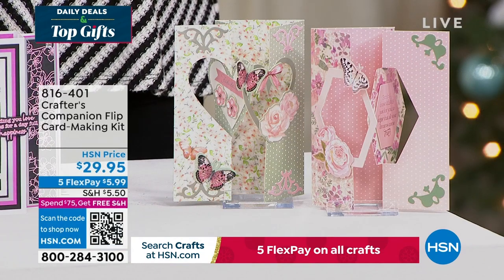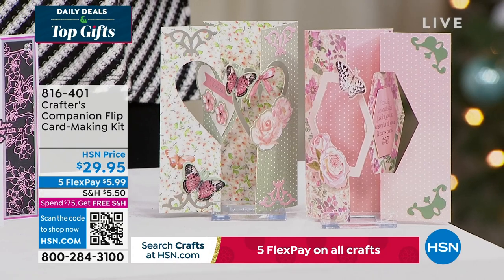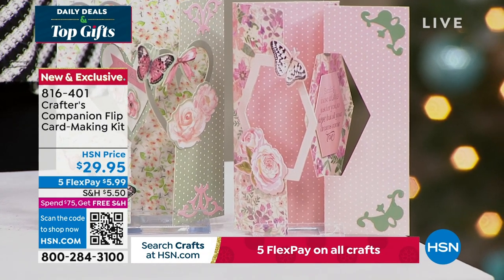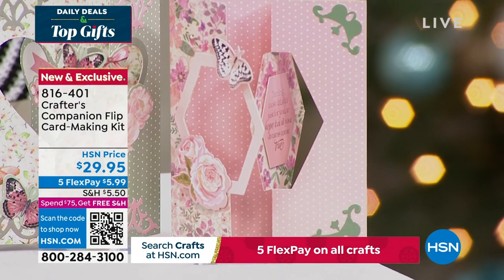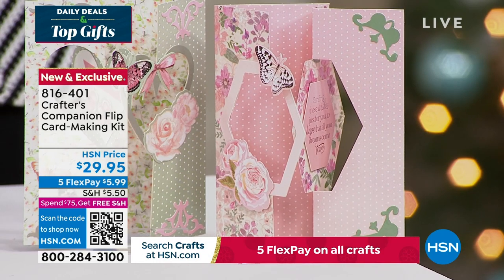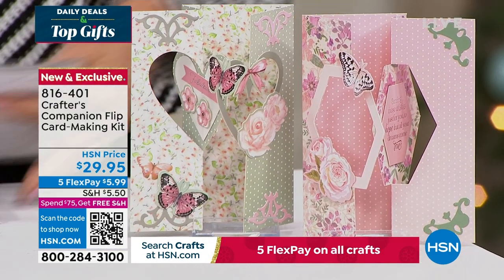We also want to share this — the flip card. Flip cards are so much fun. This is a way to enjoy all of that done so easily, thanks to Sara. You can get five fabulous designs, two different themes, for about 20 printed die cut sheets. And you're getting the envelopes as well here with this fully customized kit. It's 816-401, coming up in just a little bit in this hour.